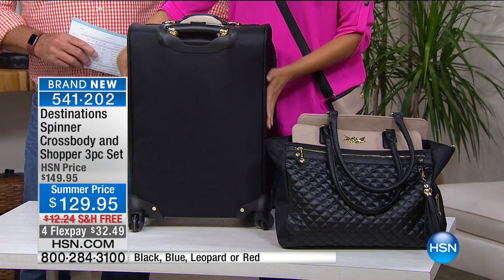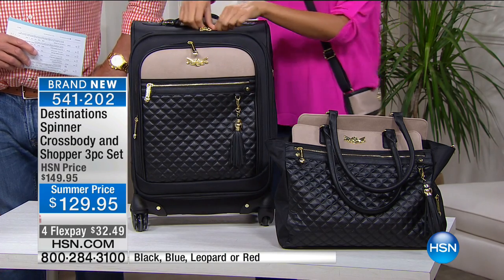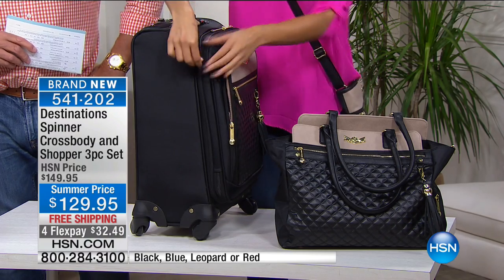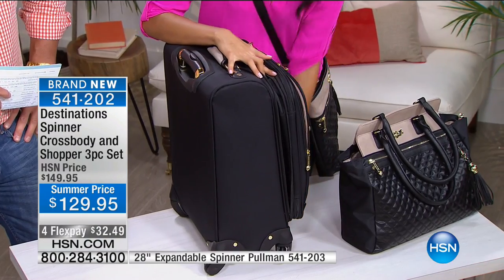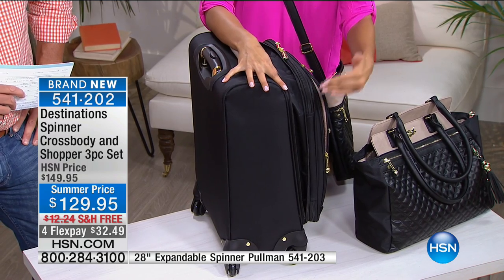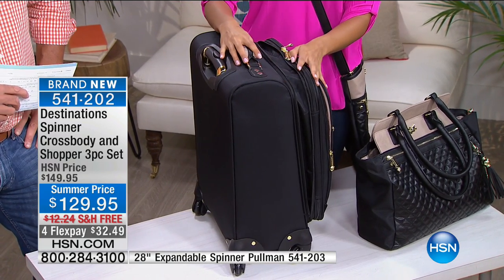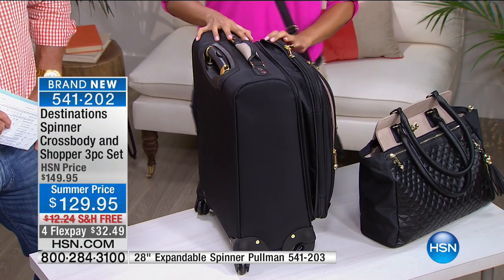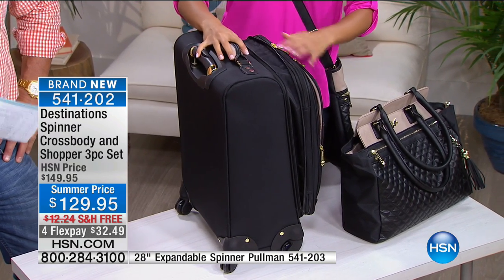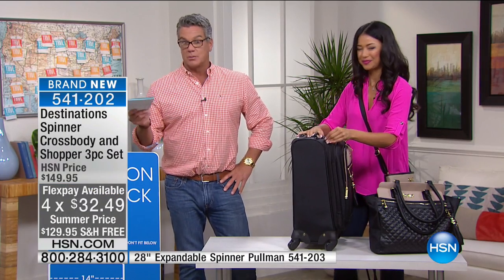It's got weather-resistant fabric that's going to tough it out with you. We also have a nice expandable pocket feature — one zipper opens it up almost like an accordion, giving you 20% more space. It's like loosening your belt at the dinner table. You go somewhere, you buy little curios and t-shirts, and you need a little more room to accommodate that.